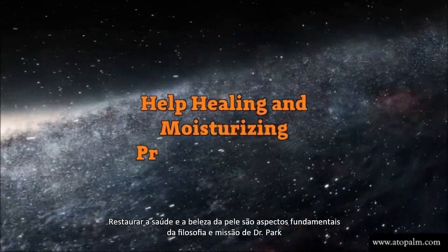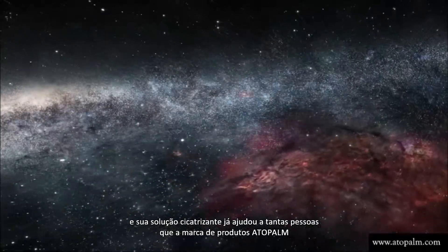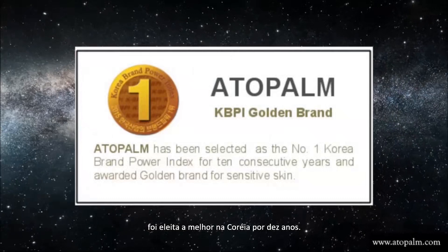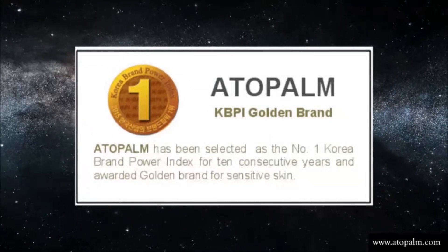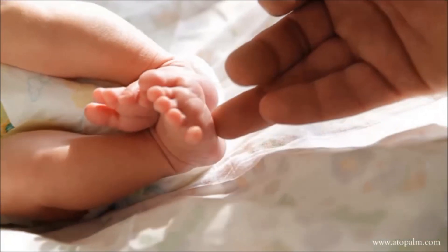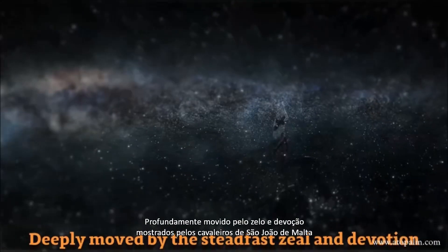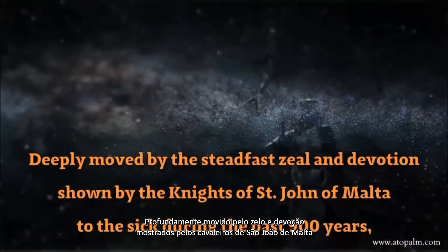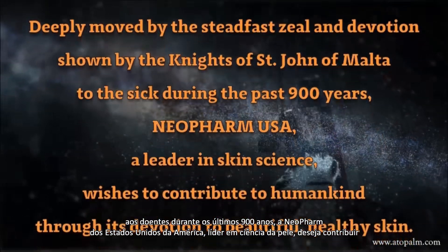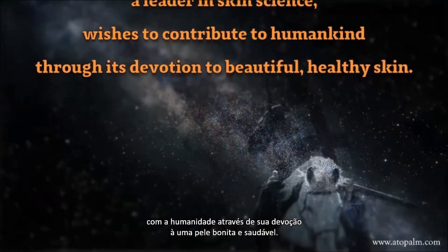Restoring health and beauty to skin is at the core of Dr. Park's philosophy and mission, and its healing solution has helped so many that Otto Palm products have been rated the number one brand in Korea for 10 years. Deeply moved by the steadfast zeal and devotion shown by the Knights of St. John of Malta to the sick during the last 900 years, Neopharm, a leader in skin science, wishes to contribute to humankind through its devotion to beautiful, healthy skin.